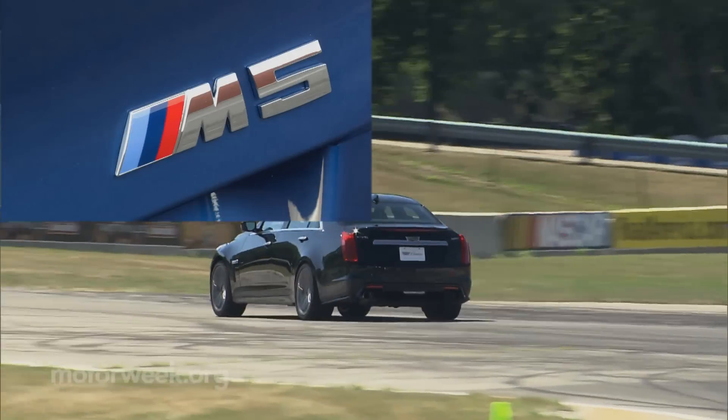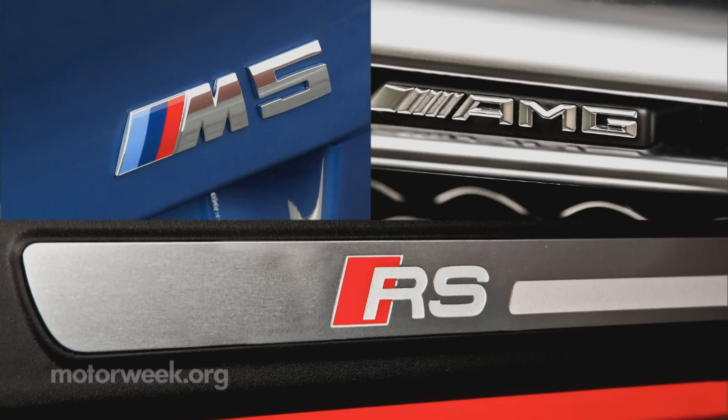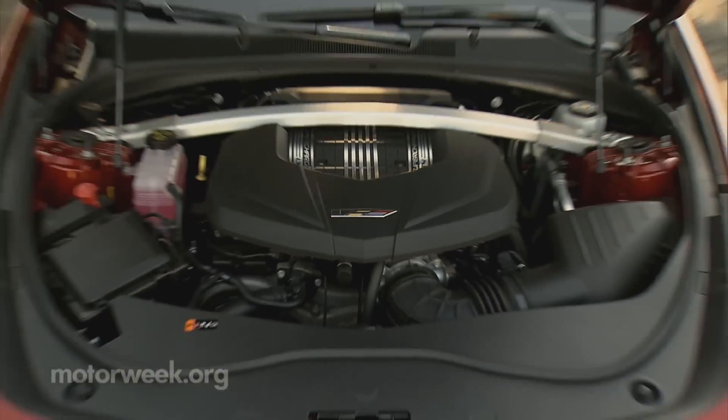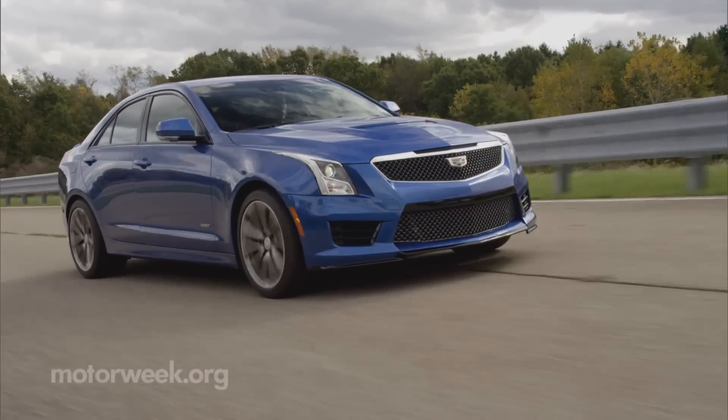BMW has M, Mercedes-Benz has AMG, for Audi it's RS, and now finally Cadillac's V-Series is fully realized, bolstered in part by the new ATS-V.